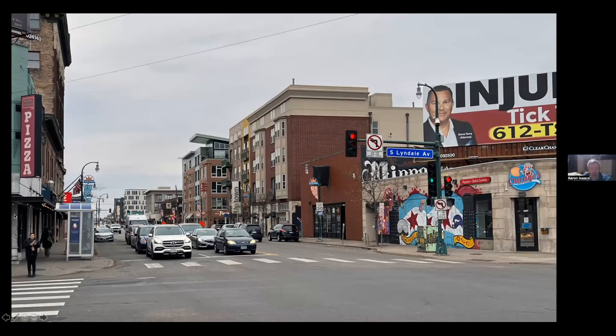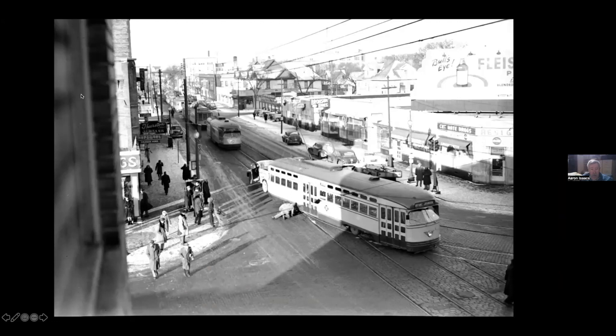Now we're down at Lake and Lindale looking west. The Bryant-Johnson Line came down Lindale, turned onto Lake for two blocks to Bryant, and then went south. The corner building is a survivor, as are the buildings on the left. Here's a newspaper photo showing that corner building — it was a drugstore, and there seems to be another drugstore on the opposite corner as well, plus a shoe store. This is a Bryant-Johnson car that has derailed trying to make the corner, backing everything up. Here you see the service truck from Nicollet Station trying to figure out how to get the thing back on the track.